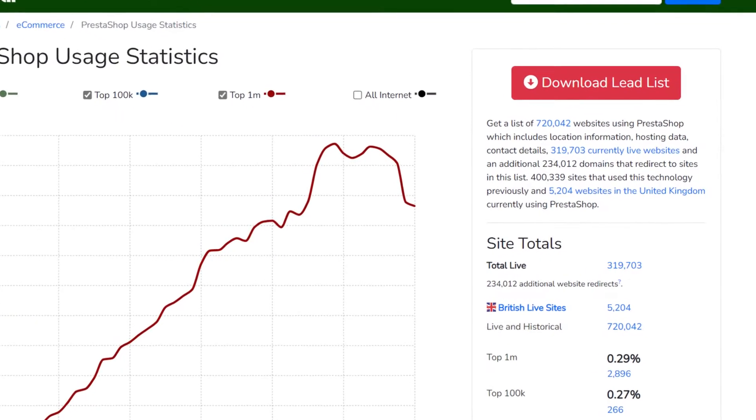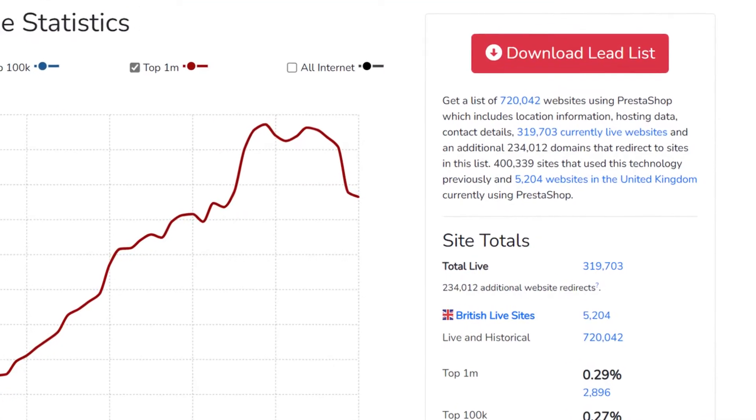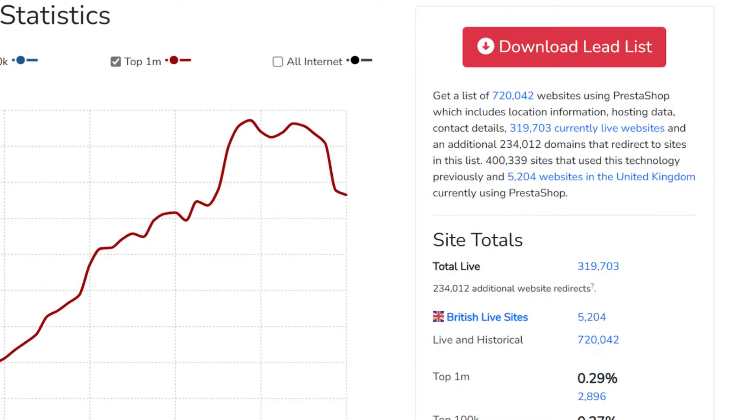According to BuiltWith there's currently over 300,000 websites globally that are powered by the PrestaShop software, which means it's a pretty popular option especially in the USA and Europe. But is it any good? Well that's what we're going to be looking at in this video.